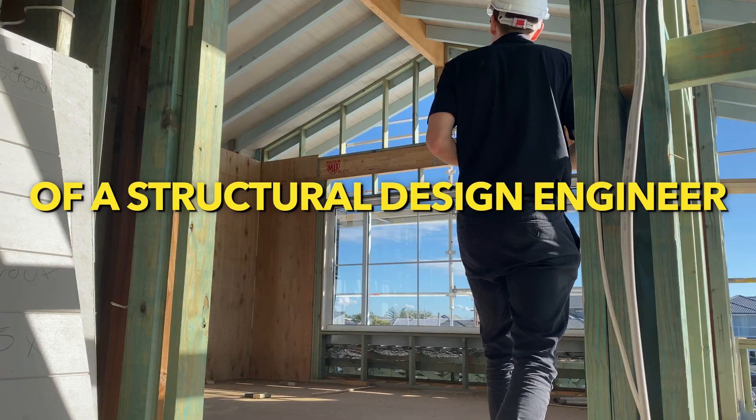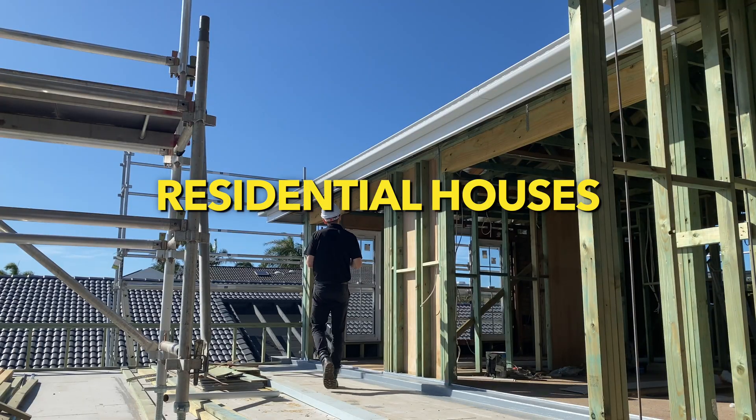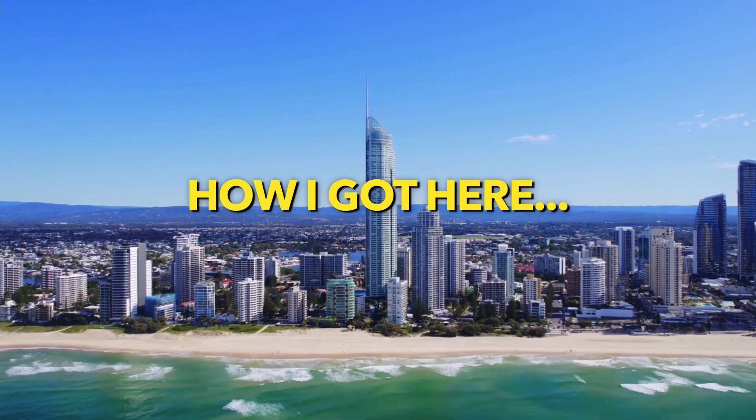This is a day in the life of a structural design engineer in a buildings team that designs high-rises all the way down to residential houses. The office I work from is based on the East Coast of Australia, but before I show you my day, let me show you how I got here.